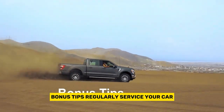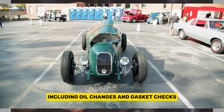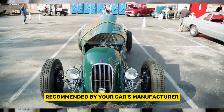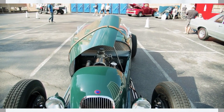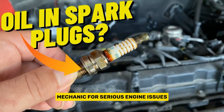Bonus tips: Regularly service your car according to the maintenance schedule, including oil changes and gasket checks. Use high-quality engine oil recommended by your car's manufacturer. Don't overfill your engine oil — stick to the recommended level. When in doubt, always consult a qualified mechanic for serious engine issues.